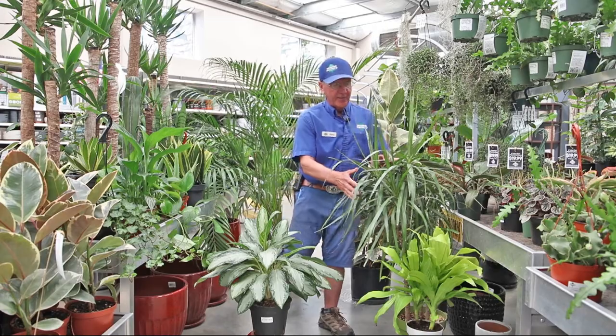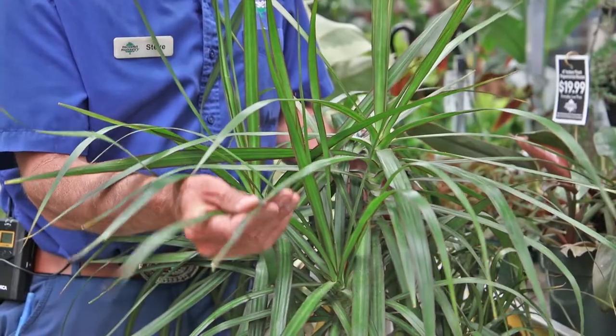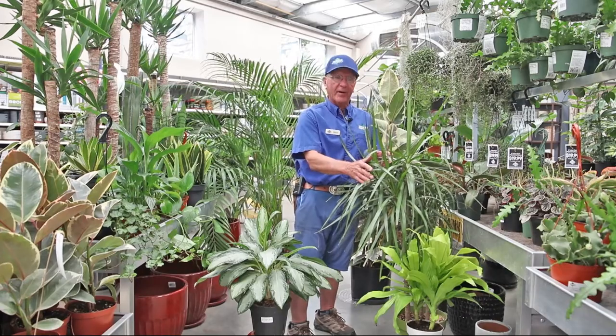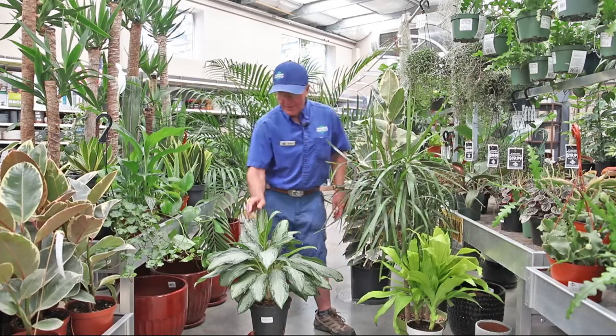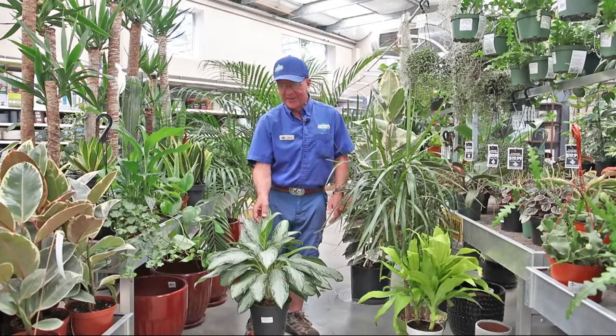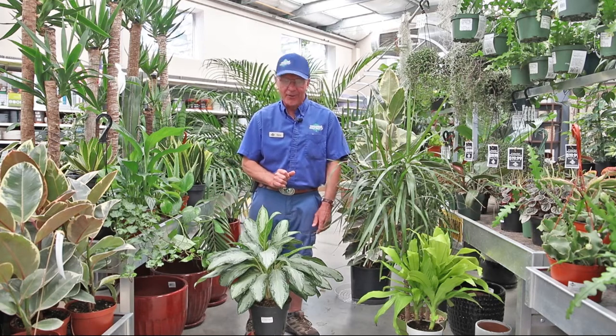Right here in front of me are two Dracaenas. There are different varieties — sometimes people call them corn plants — but they do quite well and they don't need a whole lot of light. Here is a Chinese evergreen, and I like this one a lot because it does really well in low light areas and it scrubs the air really good.